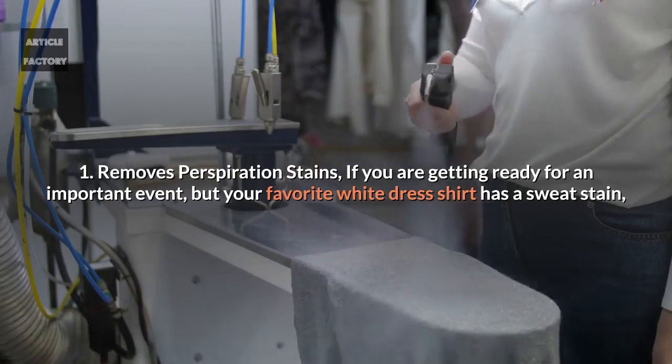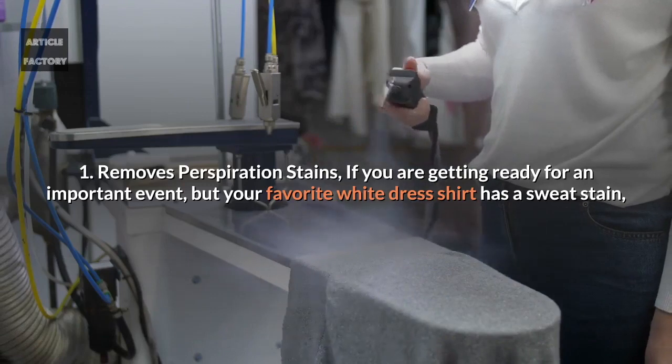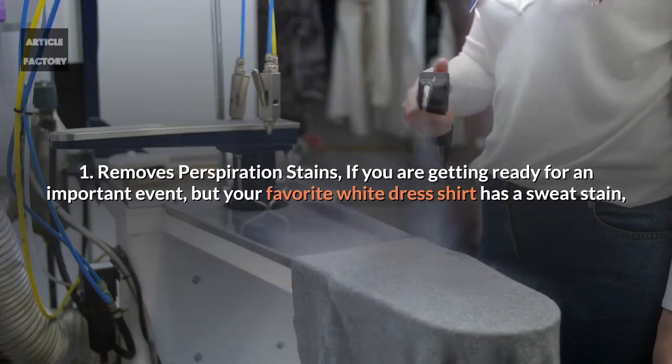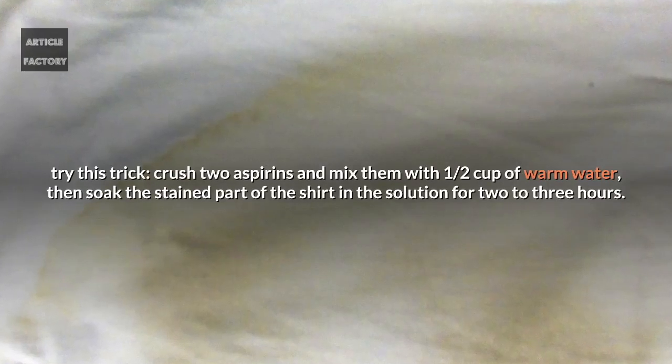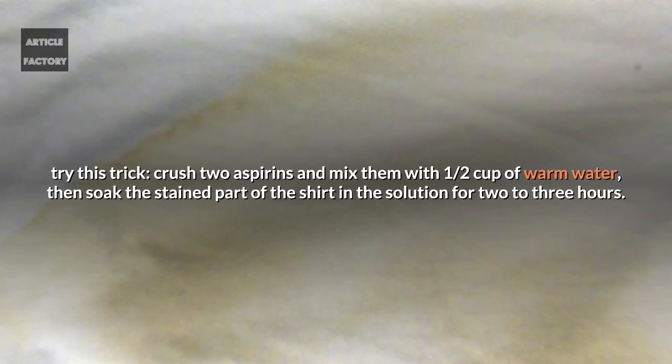1. Removes perspiration stains. If you are getting ready for an important event but your favorite white dress shirt has a sweat stain, try this trick. Crush two aspirins and mix them with half a cup of warm water, then soak the stained part of the shirt in the solution for two to three hours.